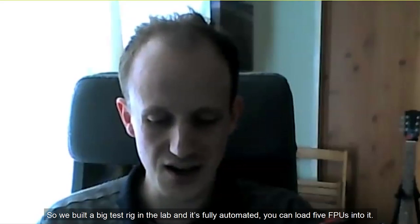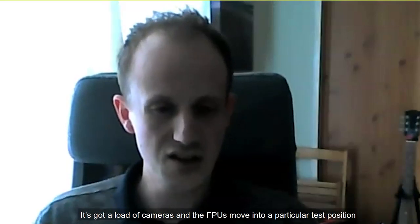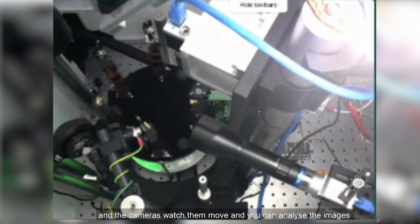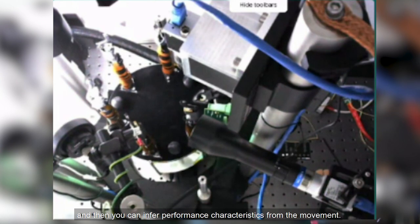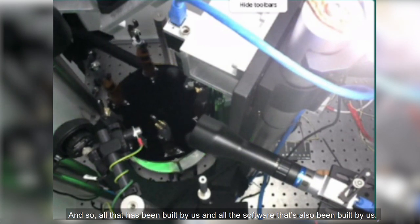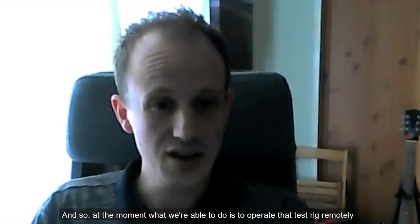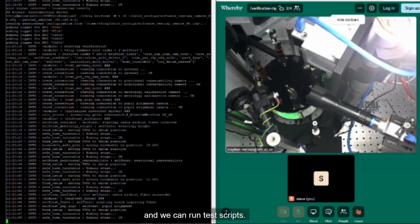We built a big test rig in the lab and it's fully automated — you can load five FPUs into it. It's got a load of cameras, and the FPUs move into a particular test position and the cameras watch them move. You can then analyse the images and infer performance characteristics from the movement. All of that has been built by us, including the software, and at the moment we're able to operate that test rig remotely by logging into our computers at the observatory and running test scripts.